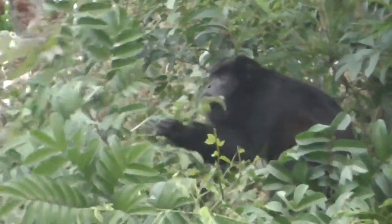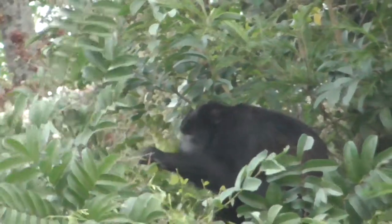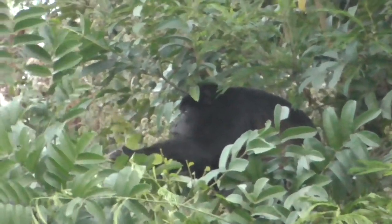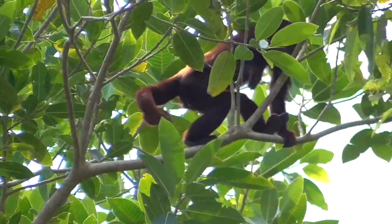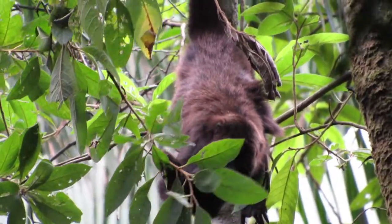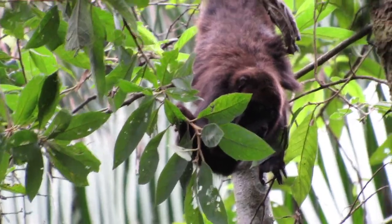The male howler monkey is able to make this noise thanks to an enlarged bone in their neck called a hyoid, which amplifies sound. They use the sound to communicate over long distances. And I discovered that they were very responsive to anything that even resembles a monkey sound.